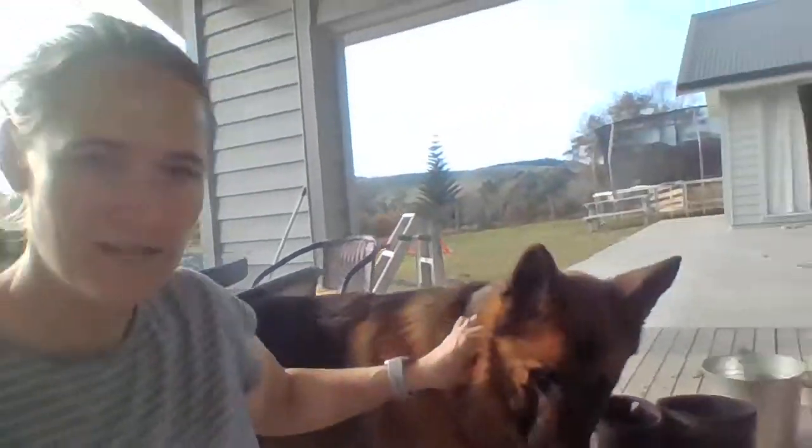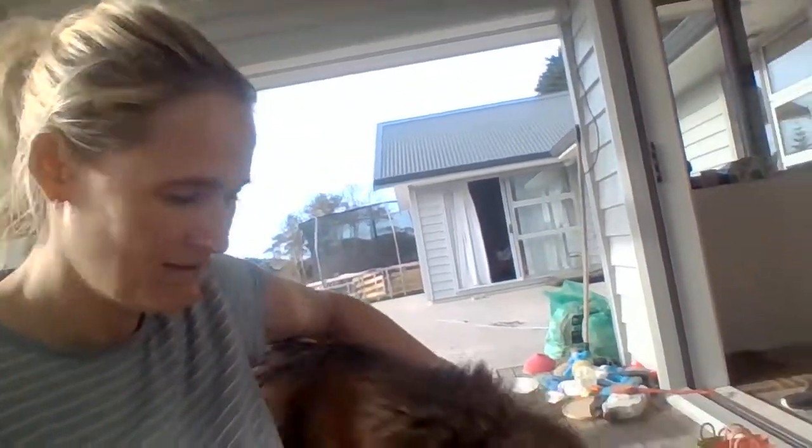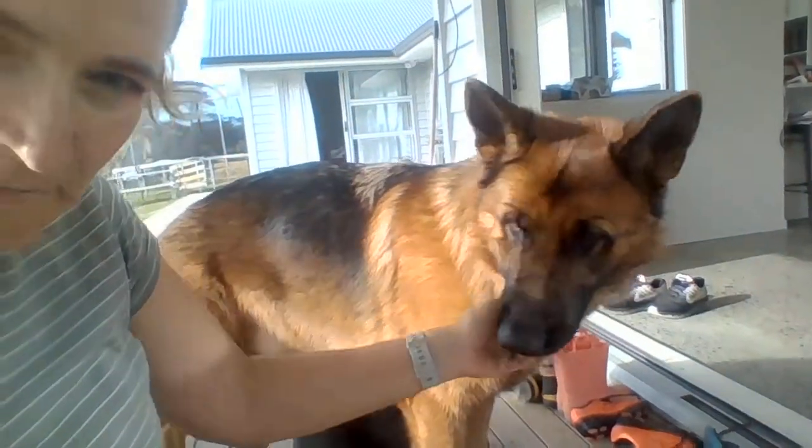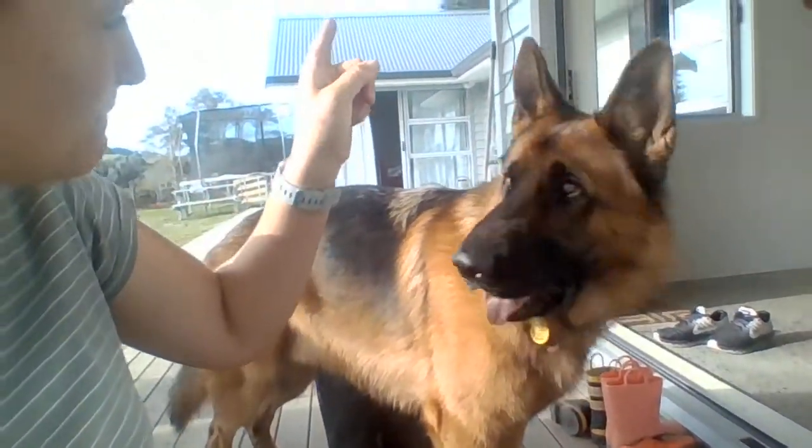I've got one more animal — you've seen my sheep — and this is my doggy, Bear. There he is. He's what we call a German Shepherd and he's lovely. He's a big baby — he's only two years old, but he's very big and he's lovely. Hello Bear!